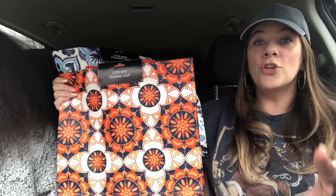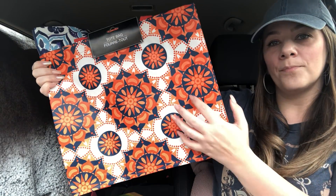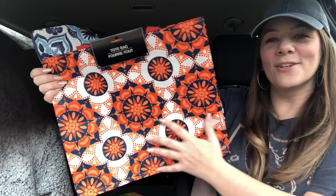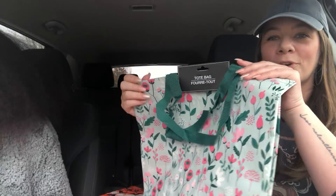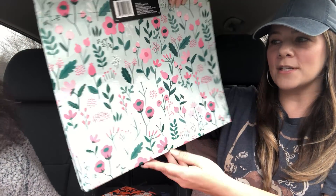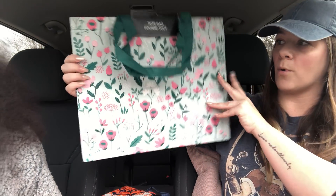That orange and navy blue design — I love it! It looks really Spanish-inspired. I would love this tile in my house, like in a bathroom. Then they have a real Easter-springy one with pink and green and beautiful colors. Again, these bags are pretty large — definitely larger than the ones before. Nice bags!